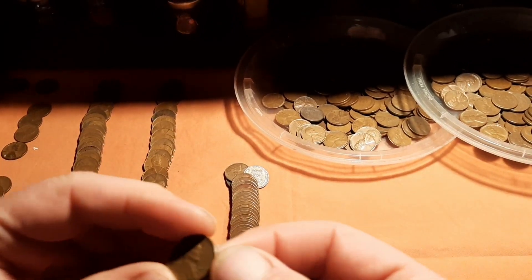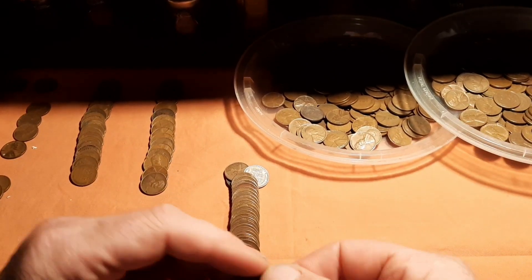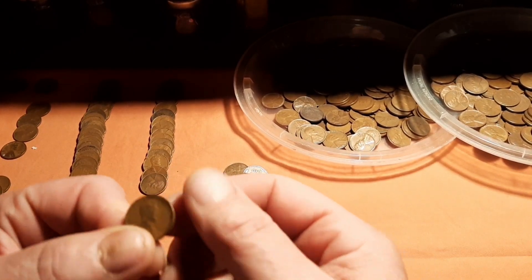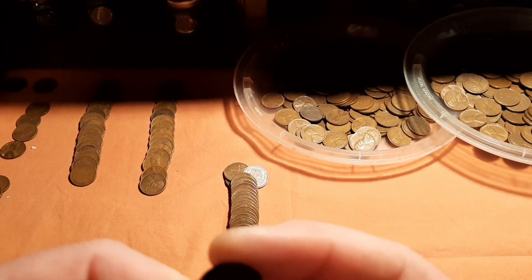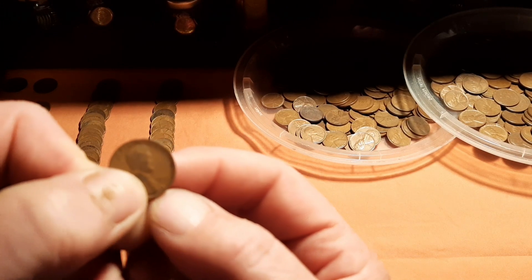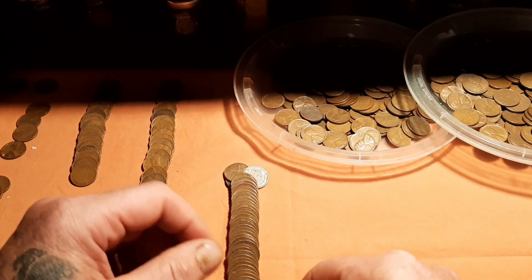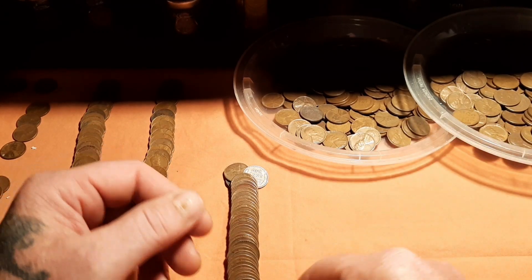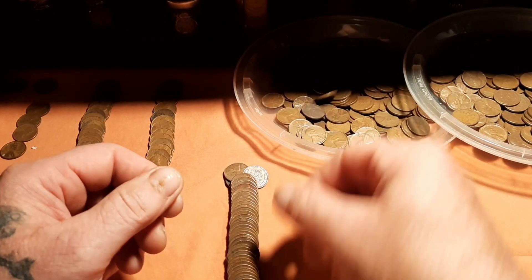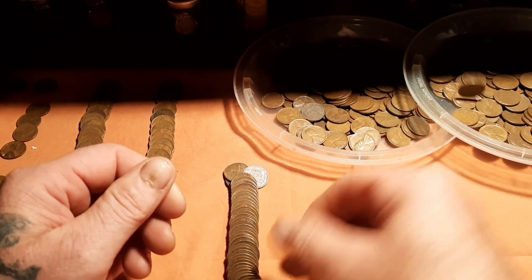First one, a 1958, and it's a 1950. Another 50, and that is a 1940. A 41. 52 - oh, this roll doesn't look good - and a 40. 44. 53. Another 53.